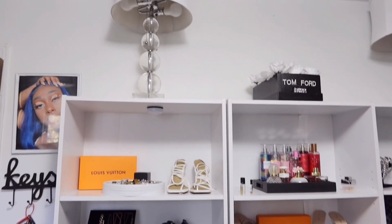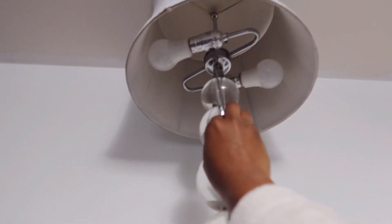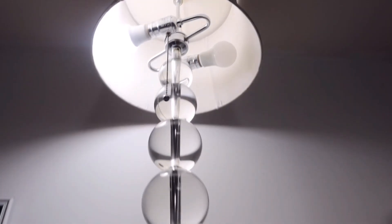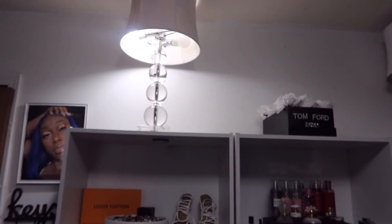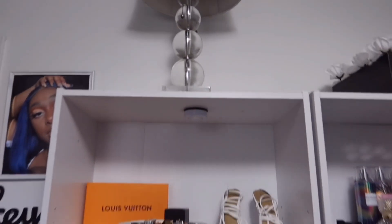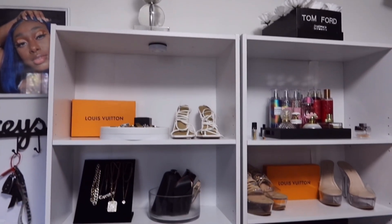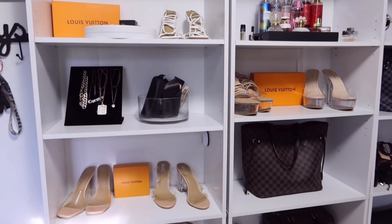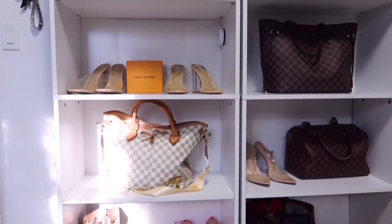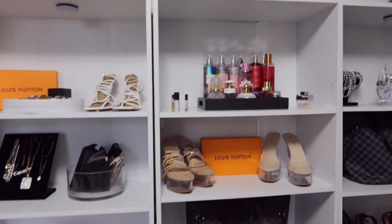I'm going to start off with the entrance. I just have my keys, pictures, and my door. This little section right here is what I really love about my room — my collection. I got these lights from Goodwill and I have a whole bunch of stuff on it: heels, my designer boxes, my designer handbags, and my cute shoes.